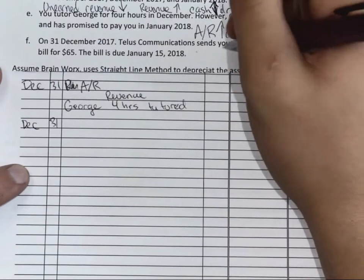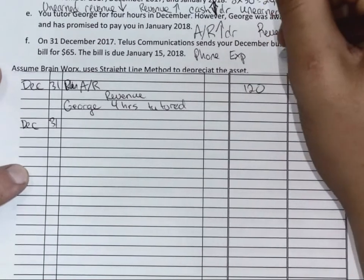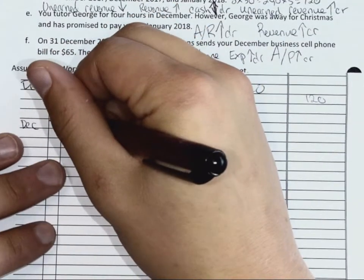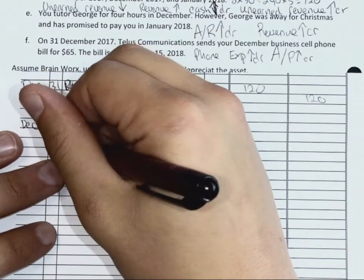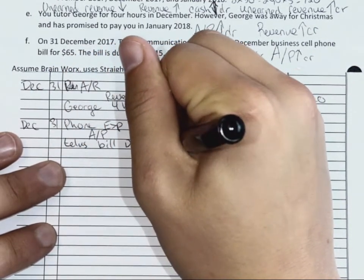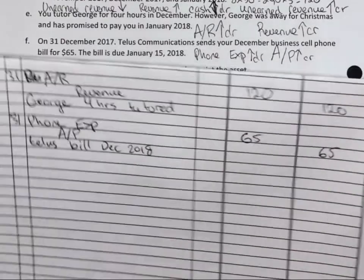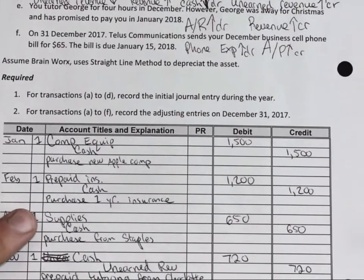What accounts are being affected? So there we have it — we had four initial transactions and six adjustments.